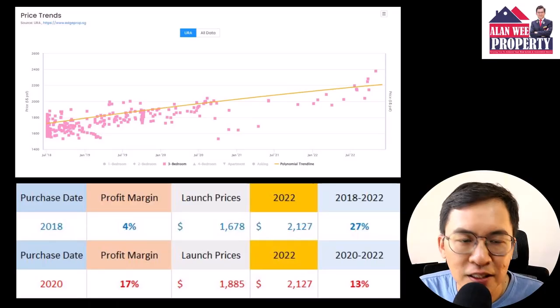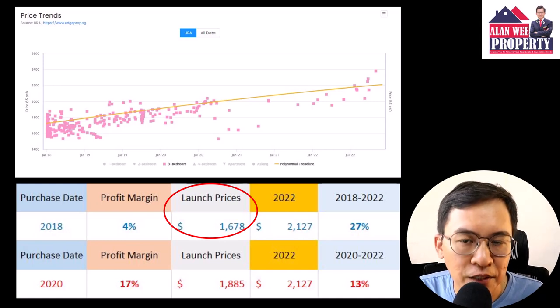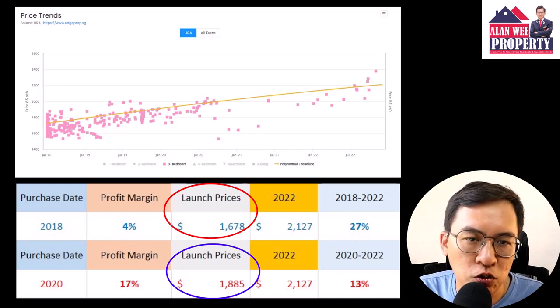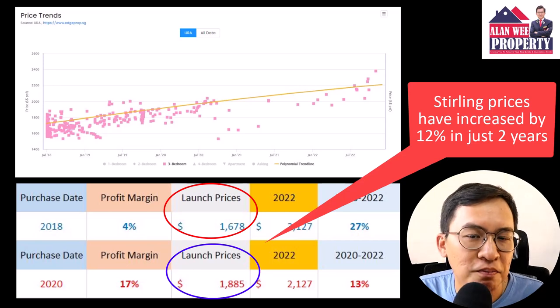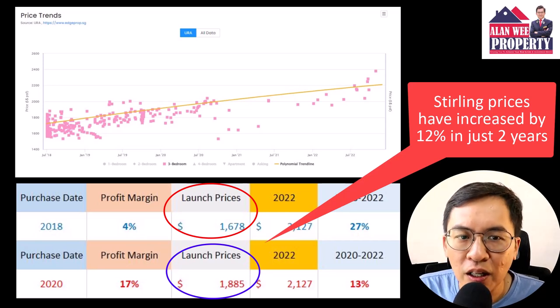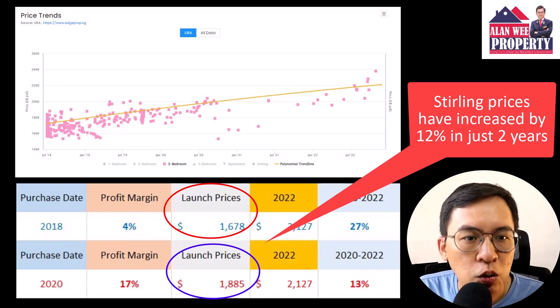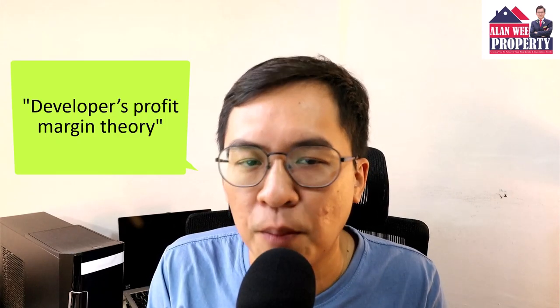A good example is Sterling Residences, which was initially launched at $1,678 per square feet in 2018. By 2020, the developer had already raised the price to $1,885 per square feet, meaning prices increased by 12% in just two years. Those that bought early will have laughed all the way to the bank, while those that bought later tend to pay a higher price. A good rule of thumb to determine if the developer is maximizing their profit is to use the developer profit margin theory.